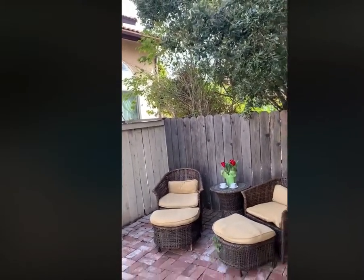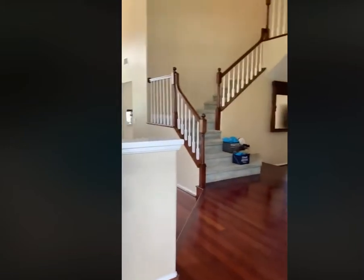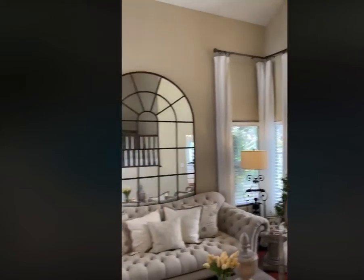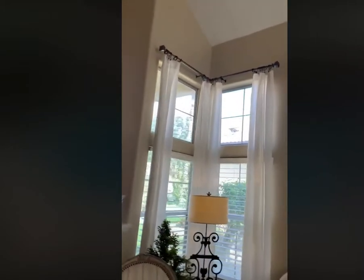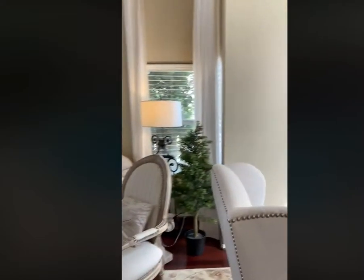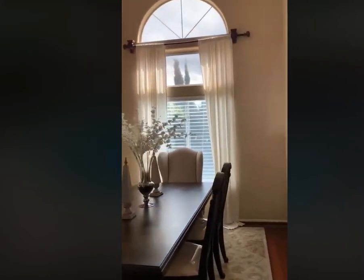Look at this for your morning coffee. Isn't this gorgeous? Look at those windows. This is a formal living room, formal dining room. Again, gorgeous windows.